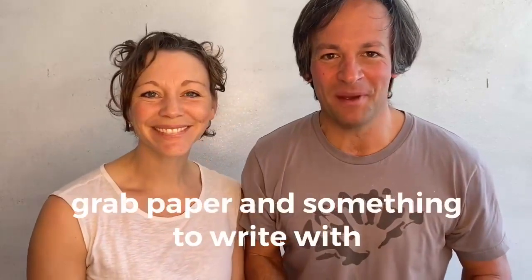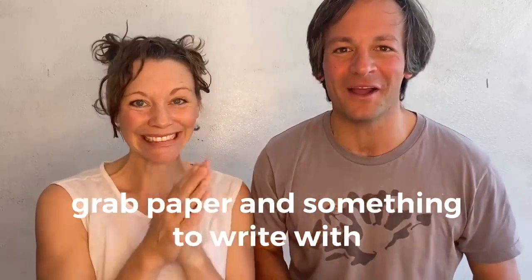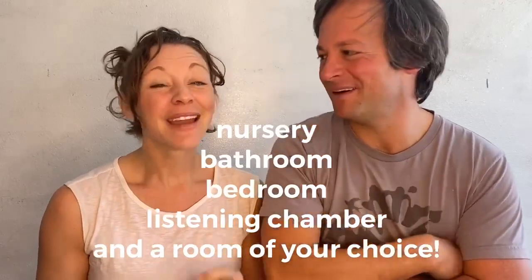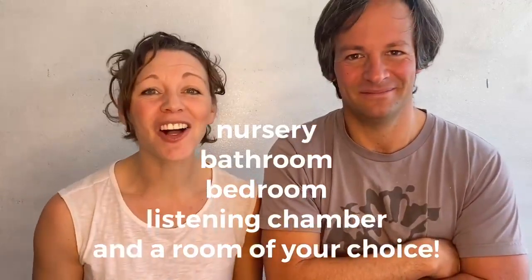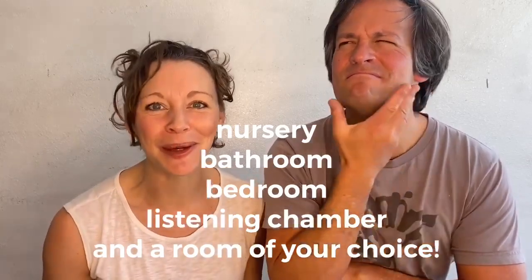Now, grab a piece of paper and something to write with to design your own prairie dog burrow. We're going to use this whiteboard wall — you use the paper. Make sure you include all of the rooms we mentioned: the nursery, the bathroom, the bedroom, and the listening chamber. But just for fun, also add a room that you would love to enjoy if you were a prairie dog.